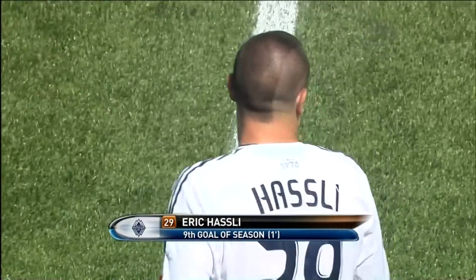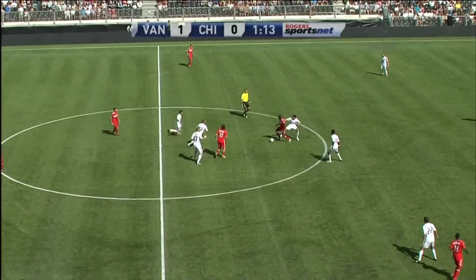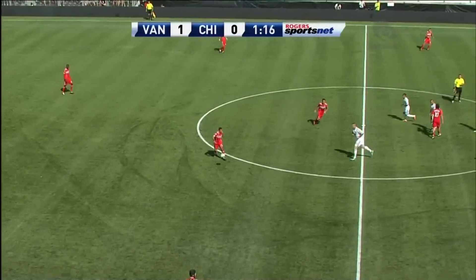36 seconds in, the ninth goal this season is netted by Eric Astley. 1-0 Caps, and that's the start that Tommy Soen was looking for here.